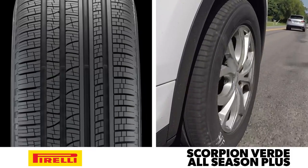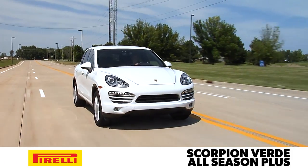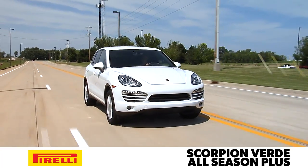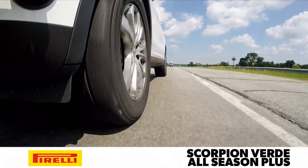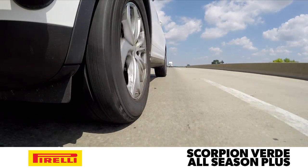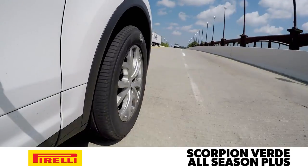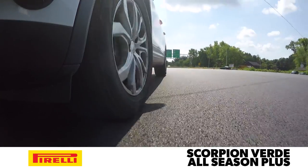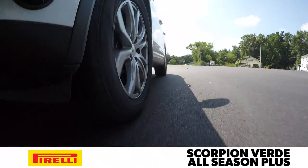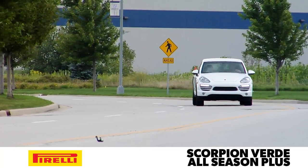Now I'm driving the vehicle equipped with the Pirelli Scorpion Verde All-Season Plus. This tire strikes a great balance between sport and touring. The ride is controlled, but it does a good job of isolating most impacts, so it never feels overly firm. And it's the quietest tire here, in both tread noise and impact noise. The steering is nicely weighted and just has a natural feel to it, making it very predictable and easy to place the vehicle exactly where you want it through turns.